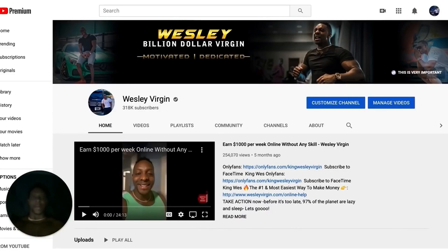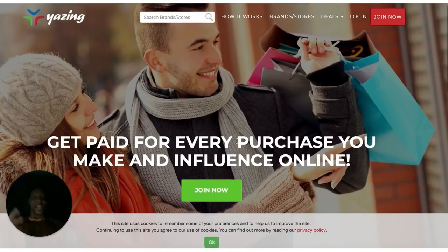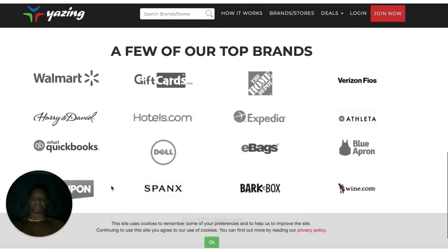I'm going to get right into it. I'm not going to waste time. The first site is Yazine.com. Go to that site. The great thing about Yazine.com is that companies like Walmart, Hotels.com, Dell, Expedia, and Home Depot use this site every single day. It's fairly new in this process of making money online using this site, and a lot of people are not using it, so I thought I would give it to you.